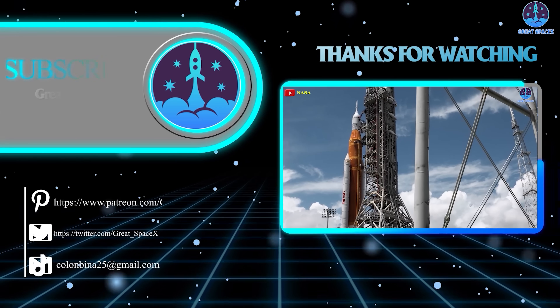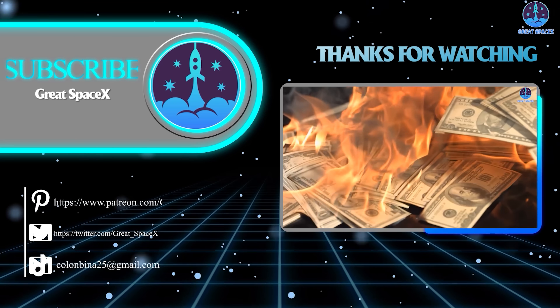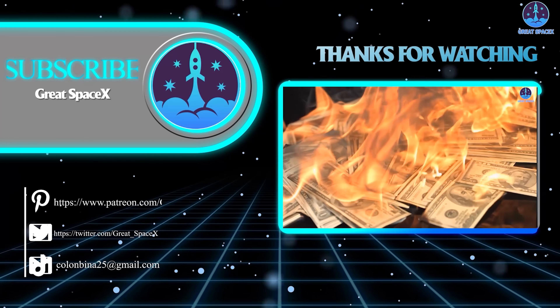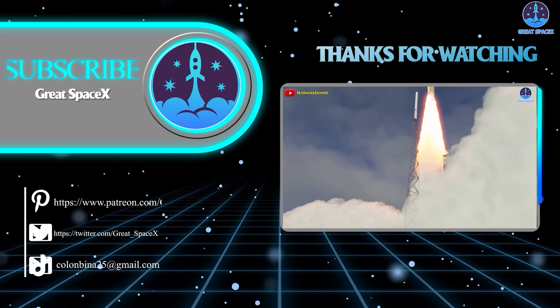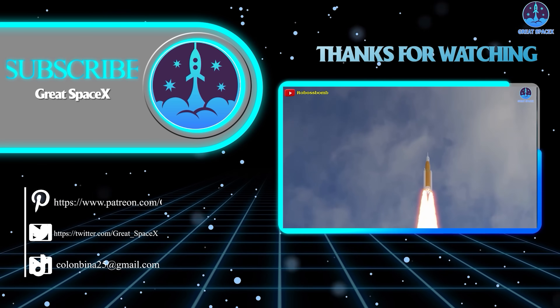In any case, this has been Kevin with Great SpaceX. Don't forget to like the video and subscribe if you haven't already, to stay up to date with the latest milestones in SpaceX's journey. Thank you so much for watching, and always remember: curiosity, imagination, and inspiration will follow you so long as you keep looking up.